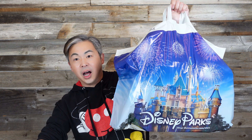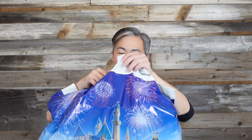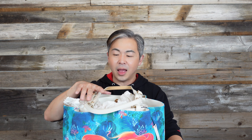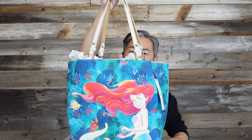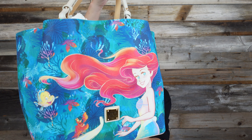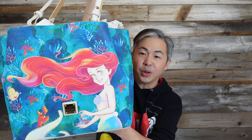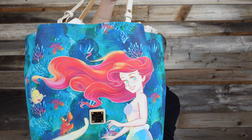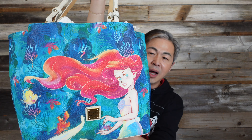I was almost saying unboxing, but when you buy stuff at Disney, there's really no box — just a Disney shopping bag. So let me show you what this is. I cannot believe I got this. I think this is my first Duny and Bird bag. It's a Little Mermaid. Oh my god, look at this bag.